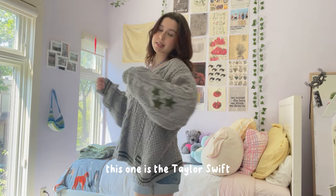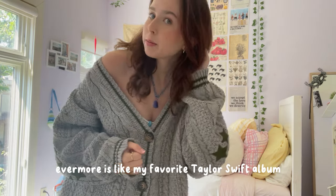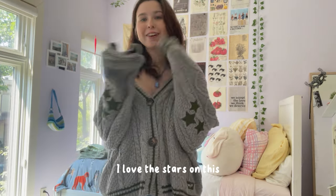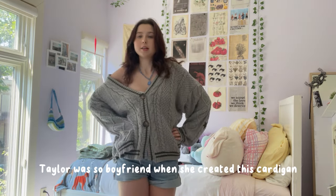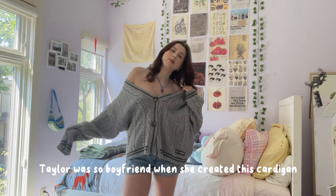This one is the Taylor Swift Evermore cardigan. Evermore is like my favorite Taylor Swift album — unpopular opinion, but anyone who disagrees needs to kindly sit down because it's the best. I love the stars on this, it's so comfortable, it's so boyfriend-like. Look at how off-the-shoulder it is — Taylor was the boyfriend when she created this cardigan.